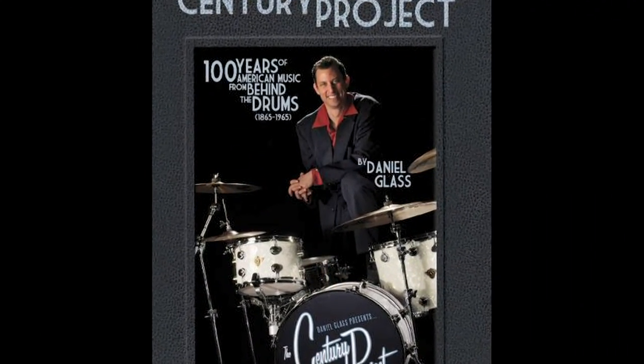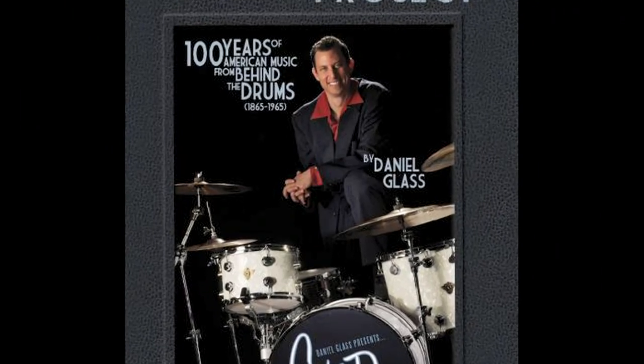Thank you so much for talking to us about the History of America Through Music. This has been Lisa Beth Kovitz for Arts in the City.